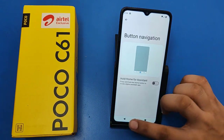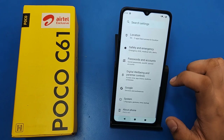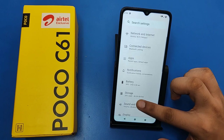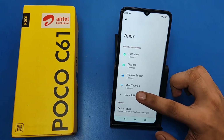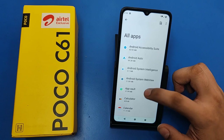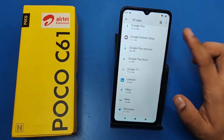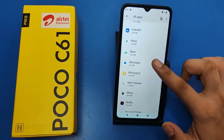First, you have to open your Settings, then search for 'Apps' and click on it. If YouTube is crashing, or Files by Google, WhatsApp, Facebook, or any app is crashing, then you have to simply swipe up like this.